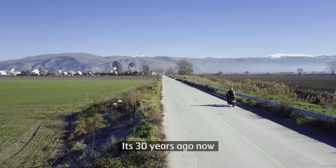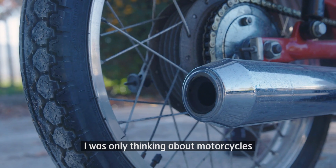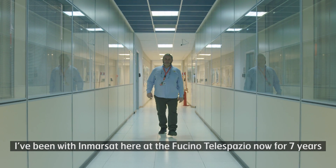It's 30 years ago now, but before coming to the space business, I was involved with motorcycles. I didn't change so much. I've been with Inmarsat here at the Fucino Telespazio now for 7 years.